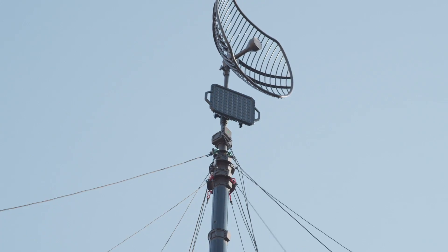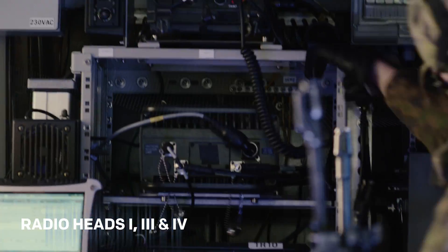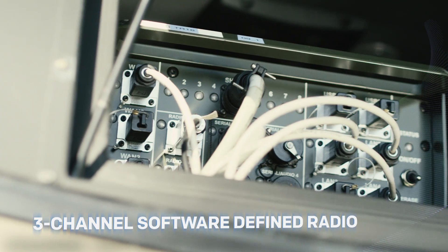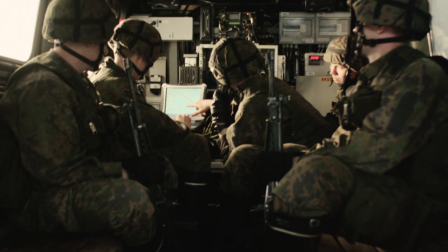Bitium TACWIN consists of a tactical router and radio heads, which support NATO frequency bands 1, 3, and 4. The tactical router has a built-in three-channel software-defined radio, which allows multiple waveforms to run simultaneously with the same equipment.